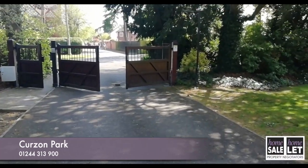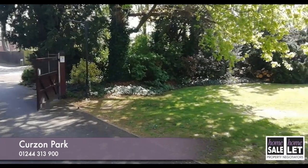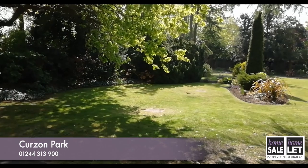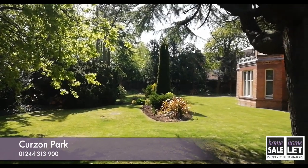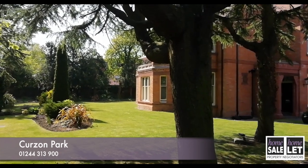We're here to look at a two-double-bedroom apartment in this secure gated development. It's set within mature, beautifully maintained grounds that provide a high level of privacy. Both Chester Business Park and Chester Industrial Estate are only 10 minutes' drive, and Chester Hospital is approximately 15 minutes away, making this an ideal position for anyone working in any of those locations.